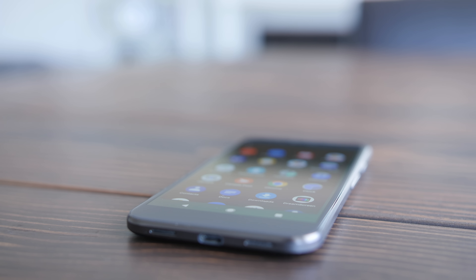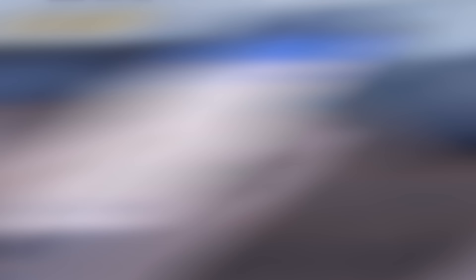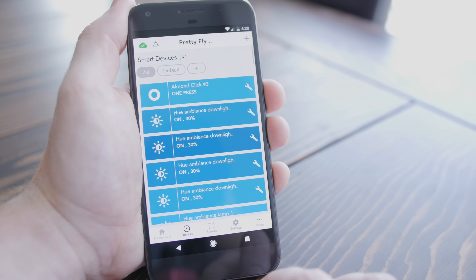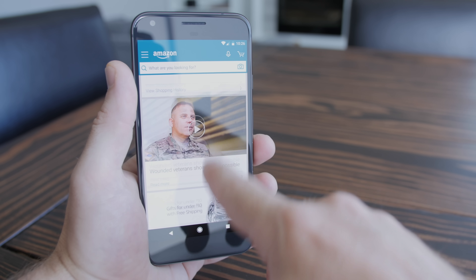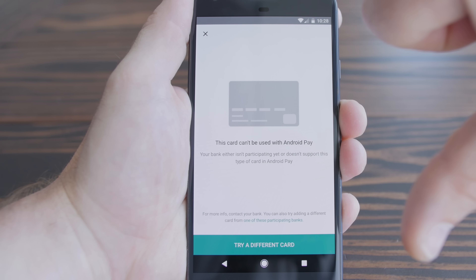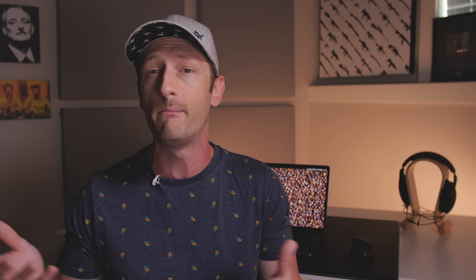Moving through my less frequently used apps in the app drawer — Seventeen Track and the Canada Post app are two apps I use while waiting for new tech to show up. There's my Almond app for playing with settings and seeing new devices connected to my Almond 3 routers. I've got the Amazon Shopping app, which I really only use for price comparisons while I'm actually in a store. Android Pay I never use for some reason. And the Android Wear app, because Pushbullet needs it so it can reply to messages from other messaging apps from your computer.